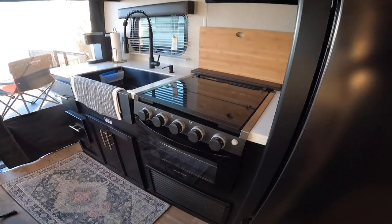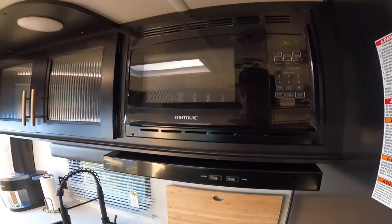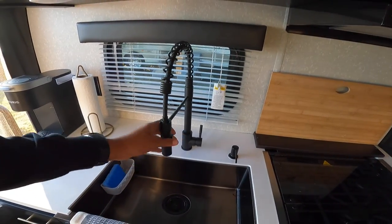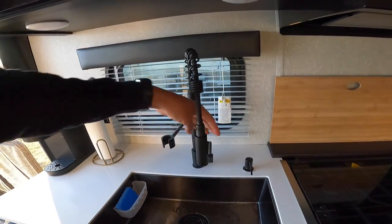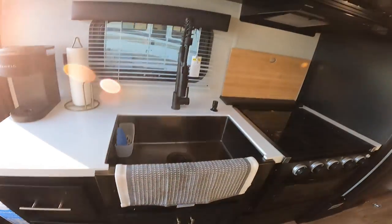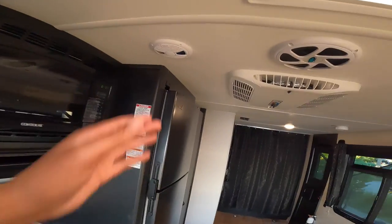Here you have a gas oven — never used it — and a gas range — never used it — and a microwave up top. There's an undermount sink and a solid surface countertop. We have this little pot scrubber for the sink and a little hand pump for the soap. Cabinetry underneath and cabinets up here. This is where your radio is because you have speakers on the inside — and a subwoofer.